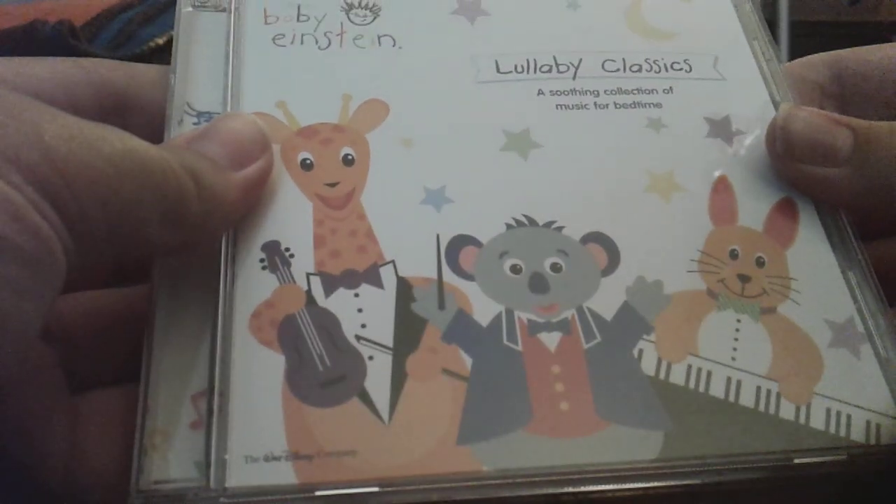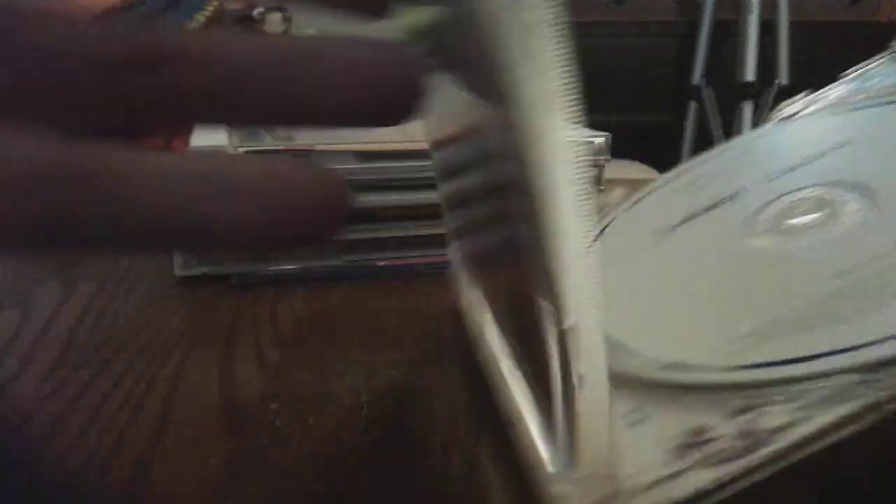Now here's Lullaby Classics 2004 CD. Front, side, back, other side, disc, CD guide.